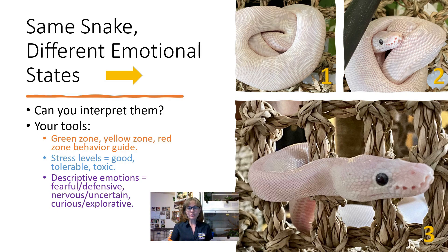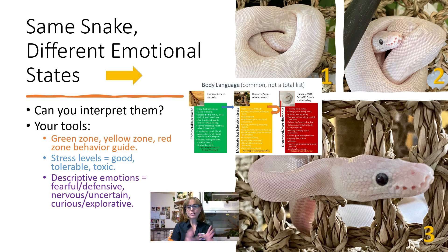This is the same snake in different emotional states. I want you to look at these pictures — picture one, picture two, picture three — and tell me if you can interpret them. The tools that you have to work with for this body language interpretation are the green zone, yellow zone, and red zone behaviors that are in our body language guide, which I have shown in many videos and that is available on the homepage of my website.